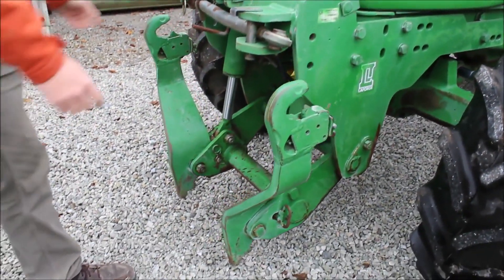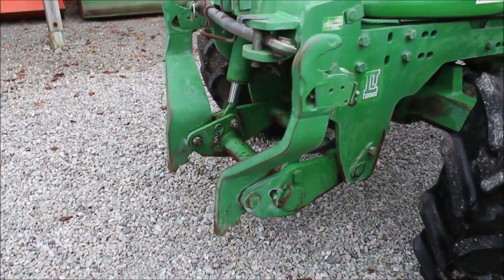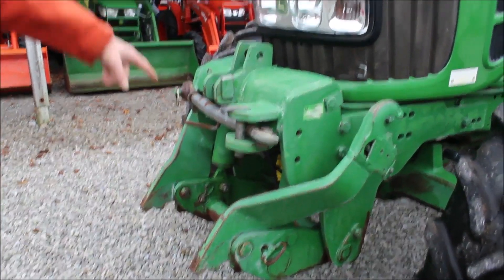You can see there she works. You can fold them down — we leave them up because they're out of the way. Works good. Got the top link right there with it.